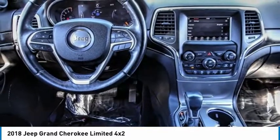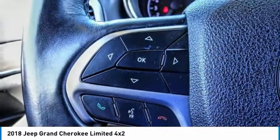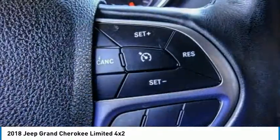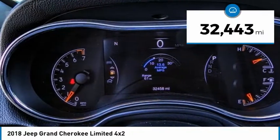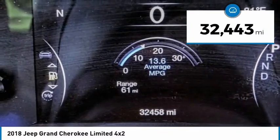This makes the Grand Cherokee a fine choice for families who venture off-road or vacation in the mountains or other remote areas, and is priced below $30,000. This vehicle has less than 35,000 miles.